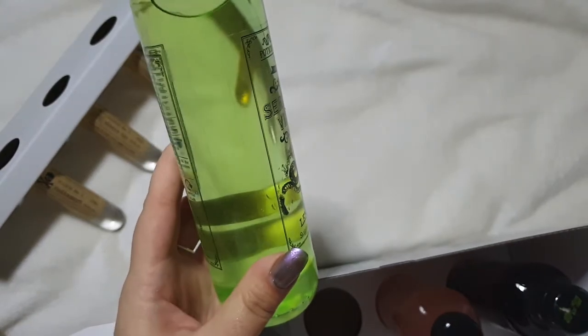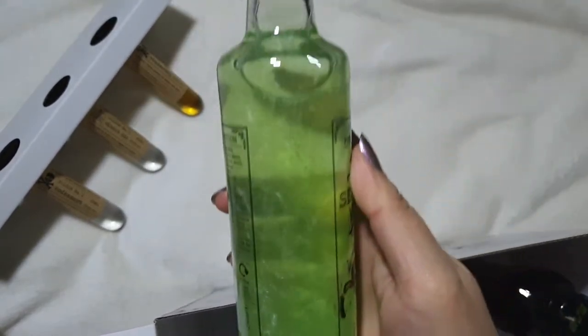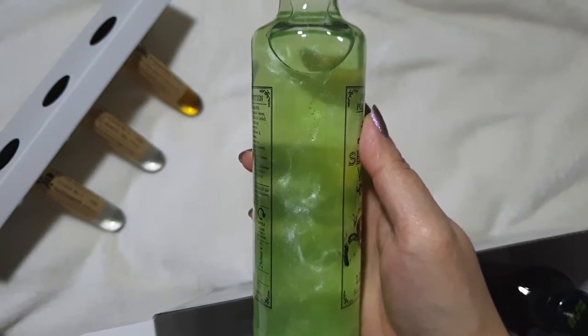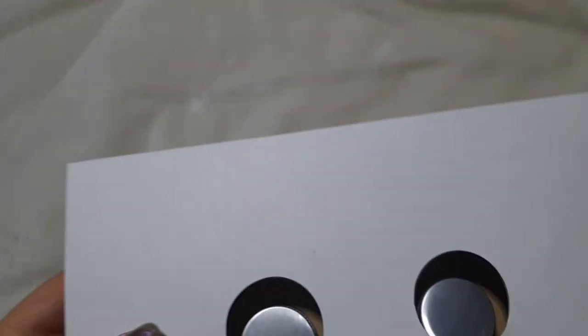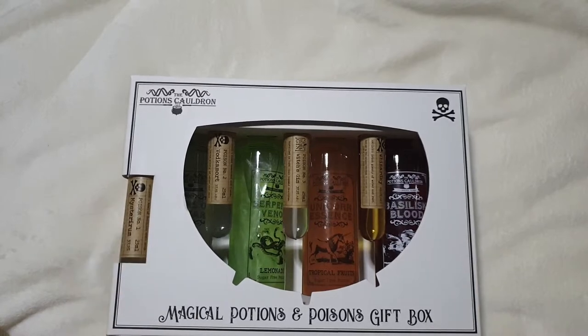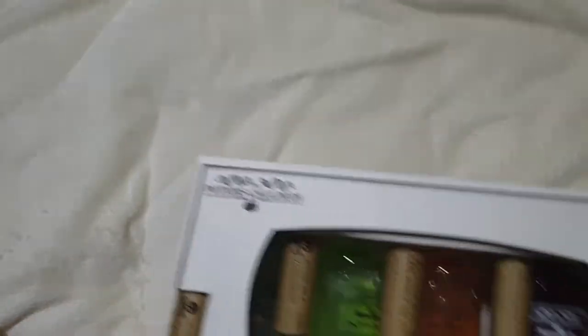I'm just going to take out one of the big bottles of liquid because they've got a really cool effect. It looks like a plain liquid, but if you shake it and turn it upside down three times — one, two, three — it makes this amazing swirling effect that continues throughout the bottle for ages. It's just beautiful. You could buy the mixers on their own for £10, or this gift set with the alcohol included was £20. I picked up three of these — one for me because I'm obsessed with Harry Potter.